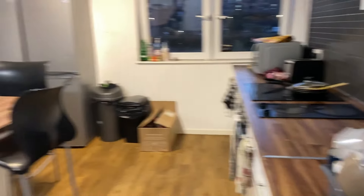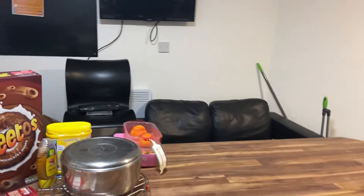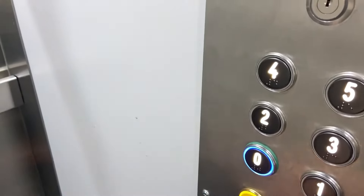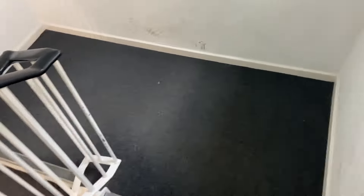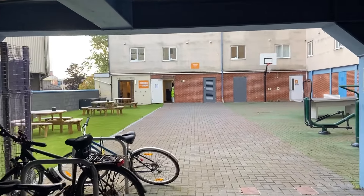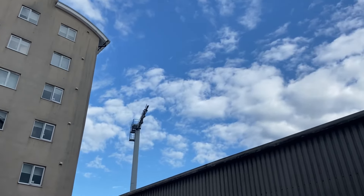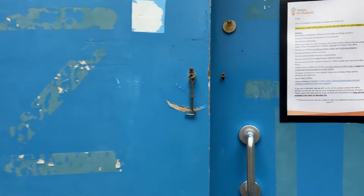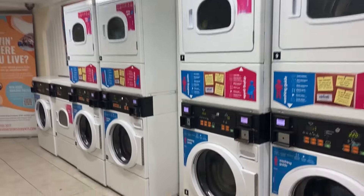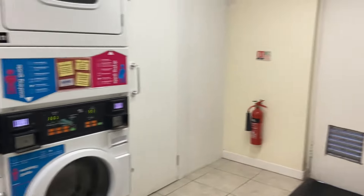That's the kitchen — it's a bit dirty, but that's how it is in student accommodation. This is the basement of the accommodation, and there we have the laundry room with separate washers and dryers, which makes things quite easy.